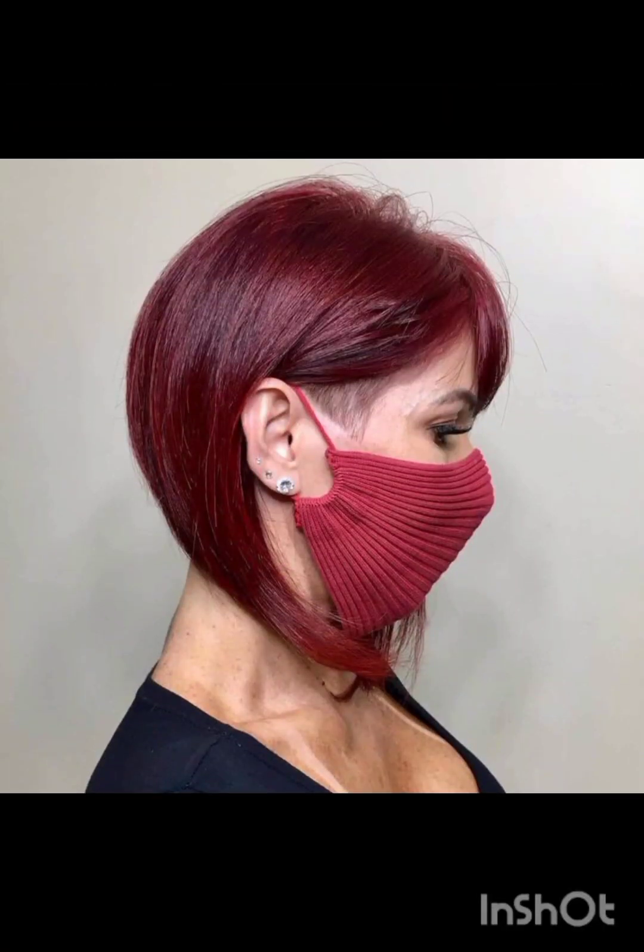shapes, making it a go-to choice for those looking to make a statement with their hair. Celebrities like Audrey Hepburn, Halle Berry and others have previously embraced the pixie cut, further cementing its status as a timeless and iconic hairstyle.